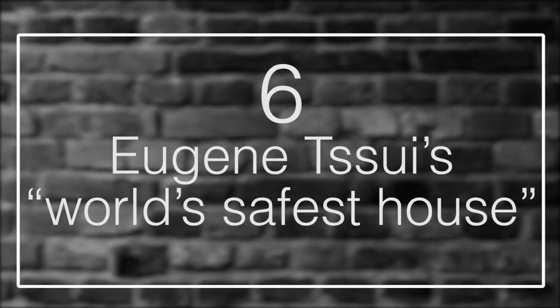Number 6: Eugene Swee's World's Safest House. Eugene Swee is the kind of guy who likes to wear a cape and has a resume to back up his fashion choices. He's a professor, author, Harvard University research scholar, flamenco guitarist, concert pianist, inventor, noted amateur boxer and gymnastics champion, and as luck would have it, an architect with a penchant for strange and unique designs.